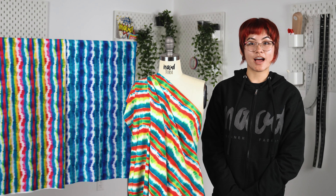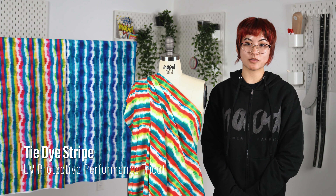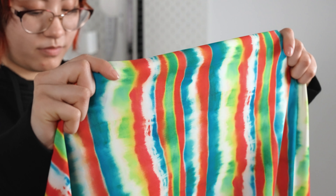Hello everyone, welcome to moodfabrics.com. Our tie-dye striped tree coat features aloe vera microcapsules for a hydrating and soothing touch and 50 plus UV protection.